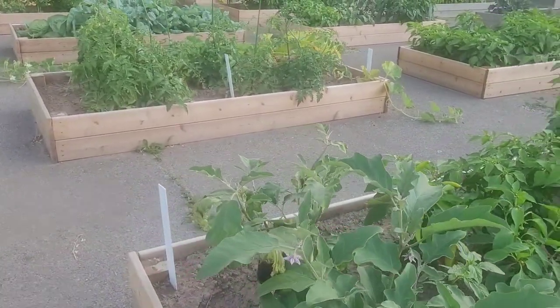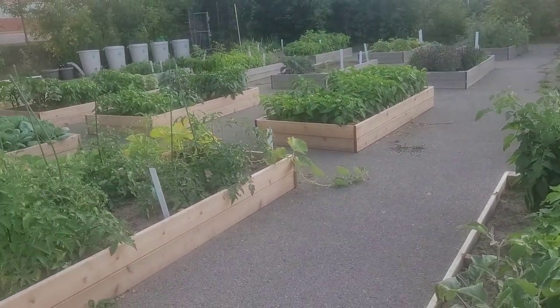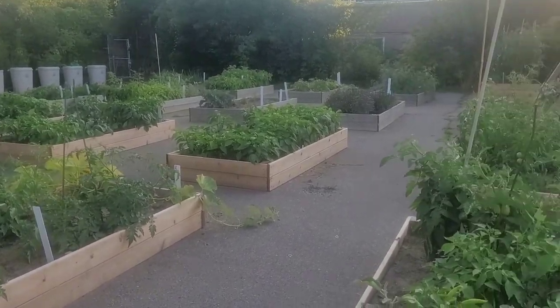I did notice in the news article about me they said I planted from seed, and that's not the case. Most of this was donated from farmers in the area. So yeah, it's looking good tonight.